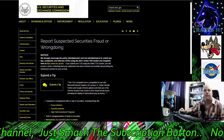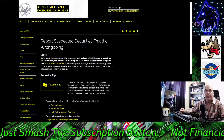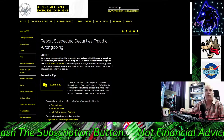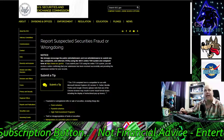Hi, this is Cameron Simpson from CSTrades 101. Thank you for joining me here today. So I told you I was going to find some information out on how to report wrongdoing. U.S. Securities and Exchange Commission — the SEC.